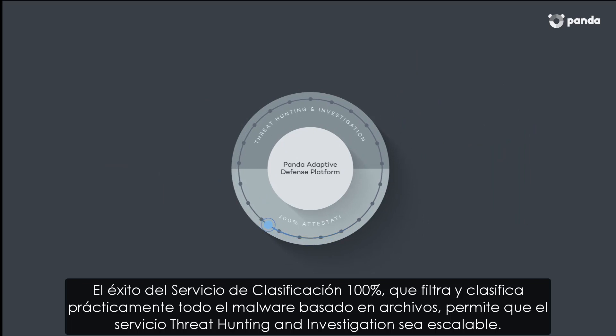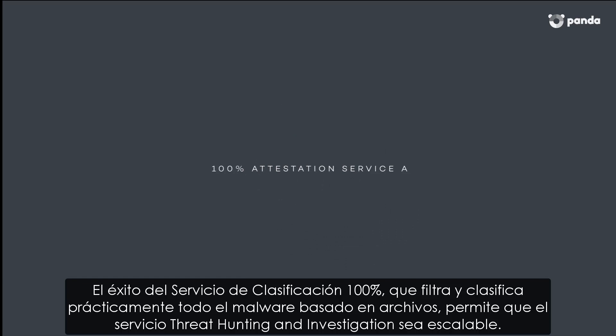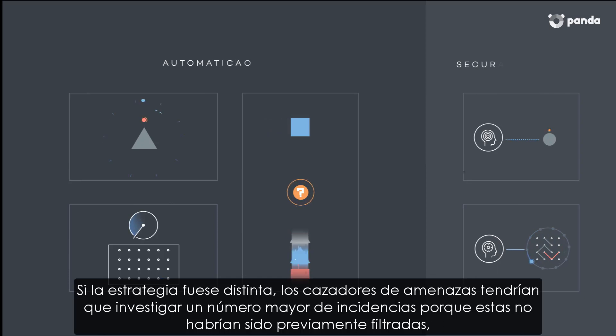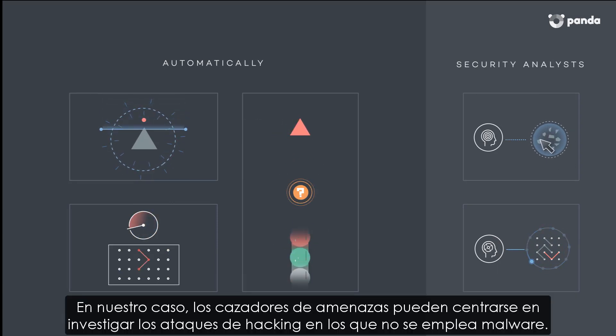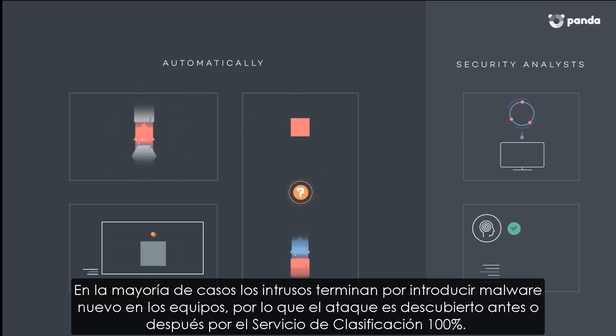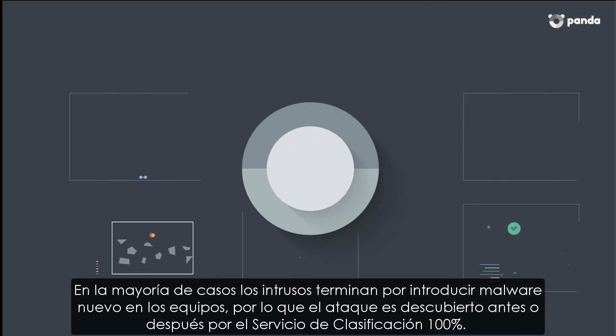It should be noted that the success of the 100% attestation service is what makes the threat hunting and investigation service scalable. In other approaches, threat hunters would need to investigate more incidents because they were not filtered out, even if they were malware attacks. In our case, threat hunters are focusing on hacking attacks which do not involve malware. Ultimately, in many cases, intruders end up dropping new malware so that the attack will sooner or later be discovered by the 100% attestation service.